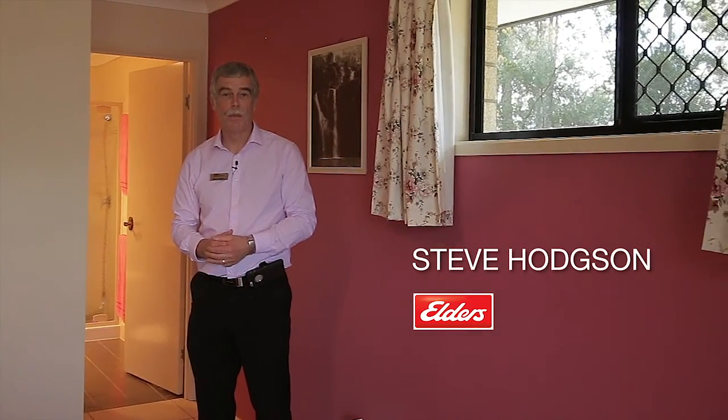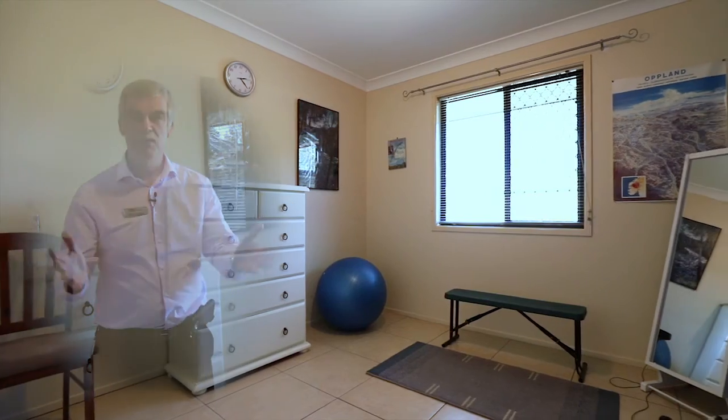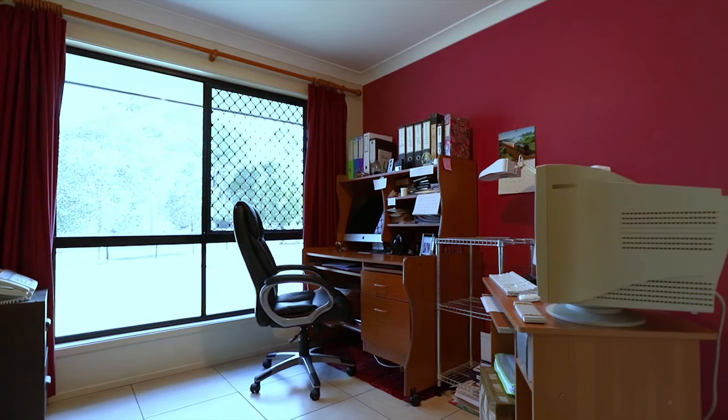As you might have guessed, this is a genuine six-bedroom family home. Let's take a closer look: bedroom six, bedroom five, bedroom four, bedroom three, bedroom two — in this case used as a study — and this is number one, the master bedroom.